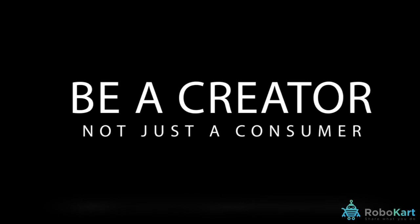You can create projects with our growing community of makers just like you. Be a creator not just a consumer. I'll see you next time.